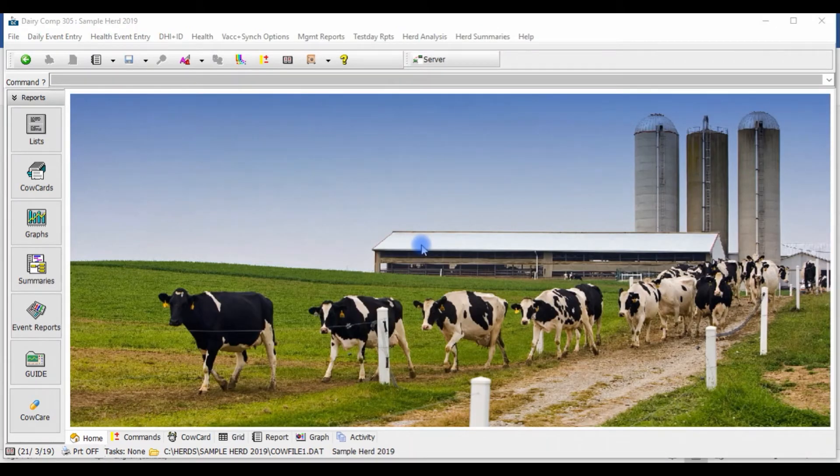If you are interested in having Dairy Comp better manage your sync programs and shots, or have any other questions about our sync setup, please call our toll-free number to speak with one of our Dairy Comp support team members today.